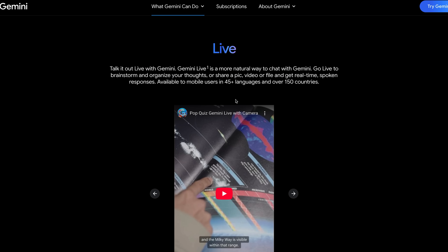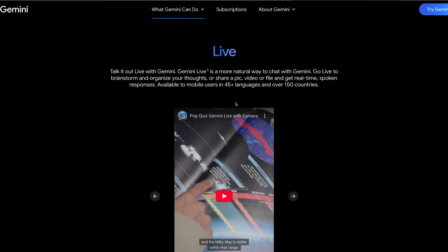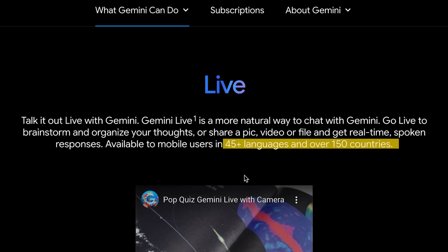Next up is another product by Google: Gemini Live. In particular, it's the Gemini app on your phone. With Gemini Live, you're able to basically have conversations with the Gemini AI and show what it is that you want more explanation of. The great thing is it supports 45-plus languages and over 150 countries.